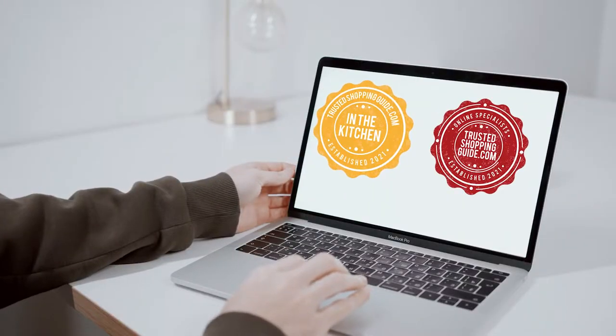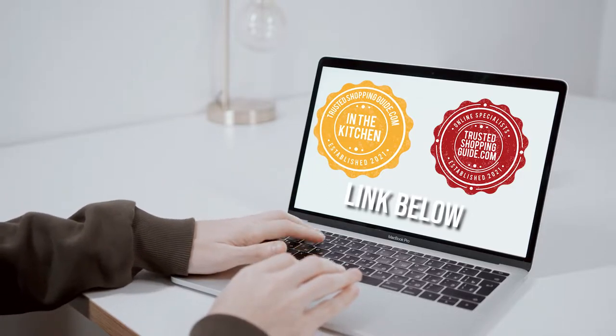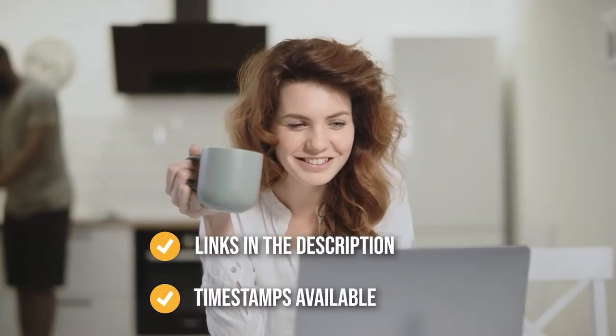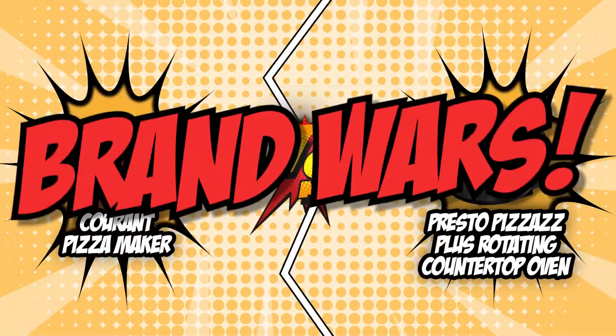If you are interested in other countertop pizza ovens that we have reviewed, do check out our countertop pizza oven review video linked below. If you want direct links to the products themselves, all these links are also listed below. So without further ado, let's start the brand wars.